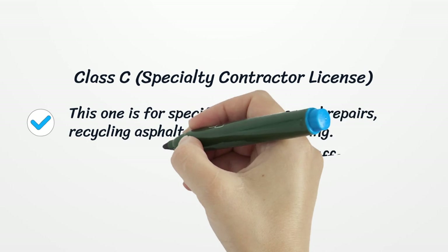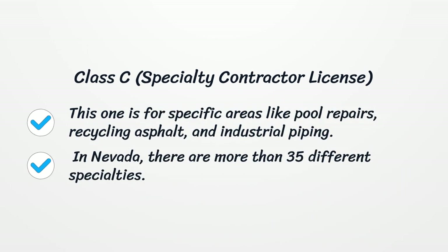Class C: Specialty Contractor License. This one is for specific areas like pool repairs, recycling asphalt, and industrial piping. In Nevada, there are more than 35 different specialties.